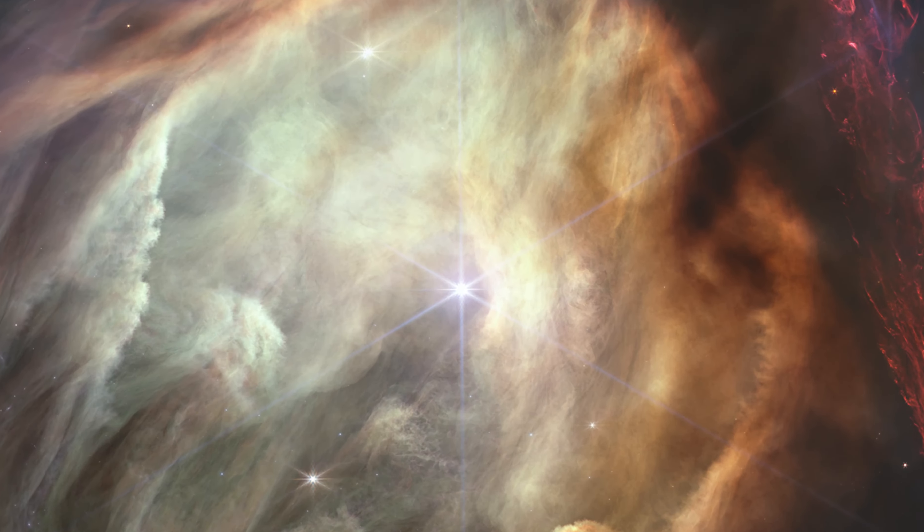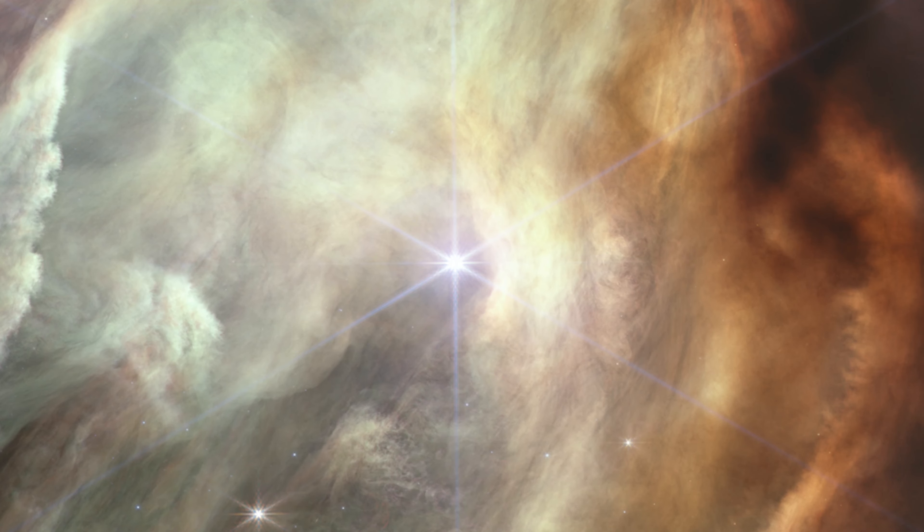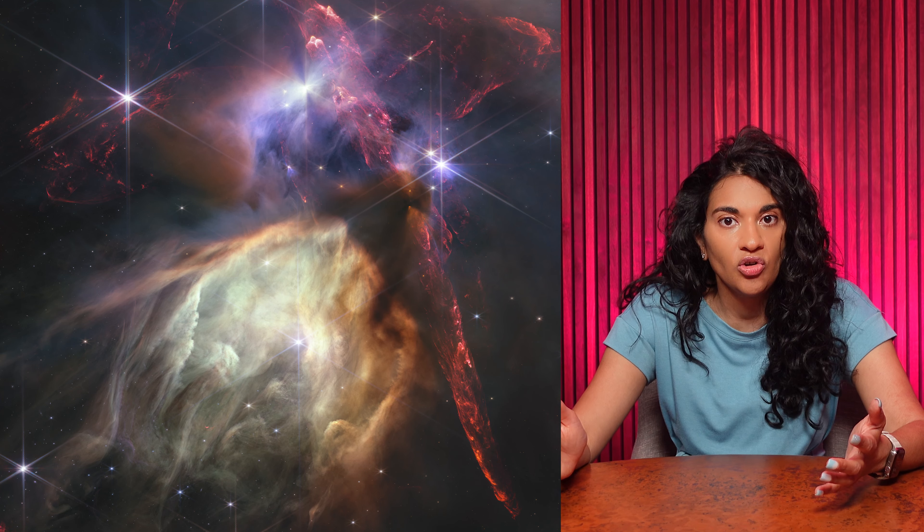This area is where stars are born. You can see about 50 young stars across the image, and they're about the stellar mass of our Sun, or perhaps a bit smaller. The lone exception is S1, which is in the lower center of the image, and it's significantly more massive than our Sun.